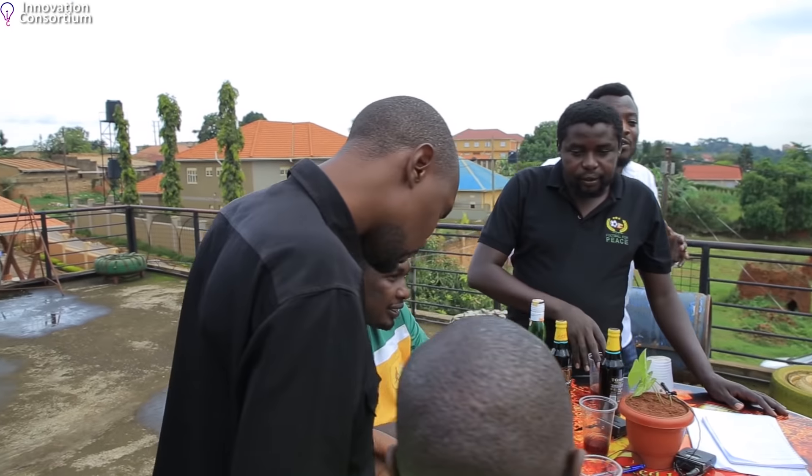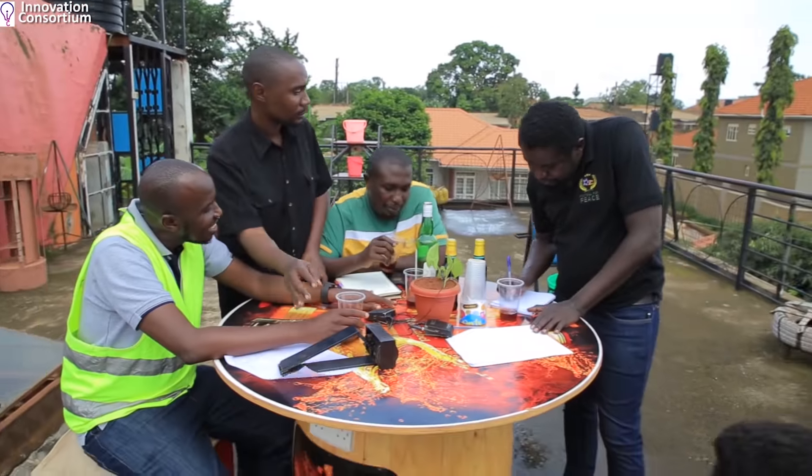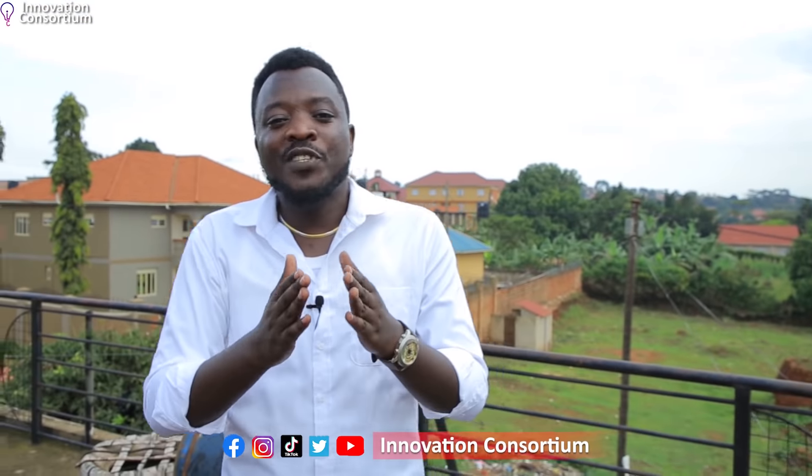Hey guys, welcome to your favorite show — It Is Not That Complicated — brought to you by the Innovation Consortium. This is a show that talks about technology and simplifies all kinds of technology to a layman's understanding, making you realize that oh yes, indeed, it is not that complicated.